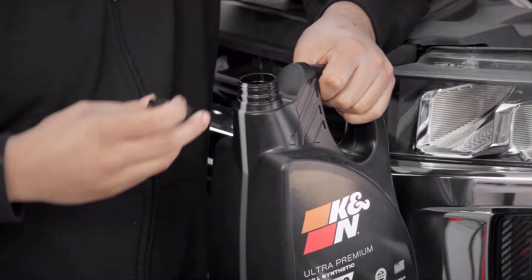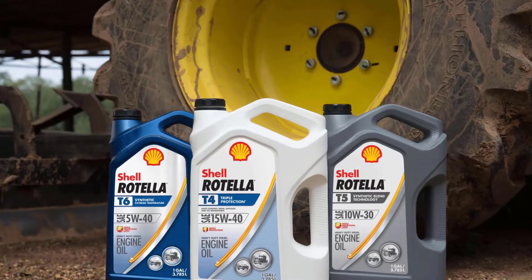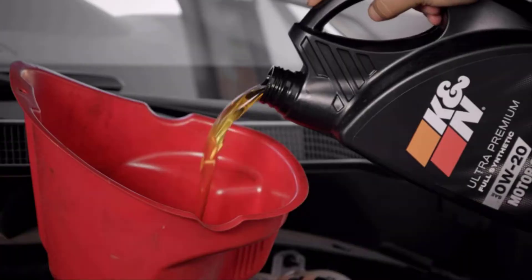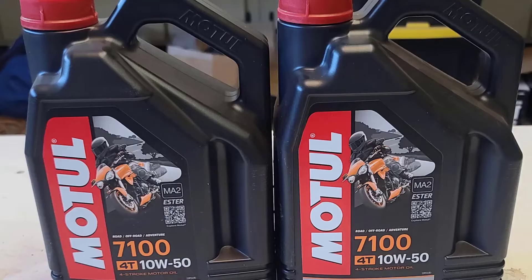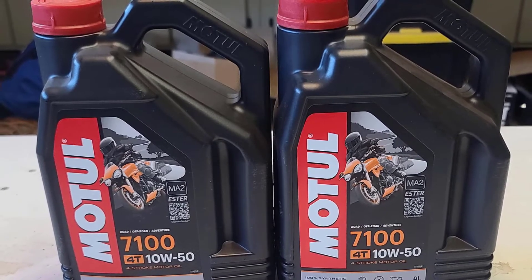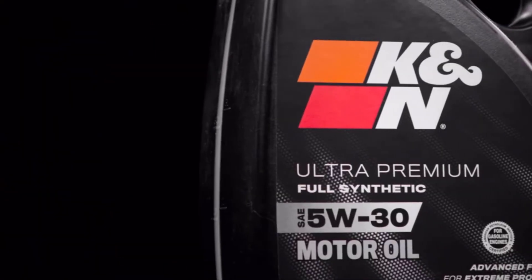K&N 104097 Full Synthetic Engine Oil. K&N Ultra Premium Motor Oil is specially formulated with a unique combination of additives, featuring our advanced Synthamax technology. Our premium motor oil helps protect the engine from wear and tear and increase engine performance.